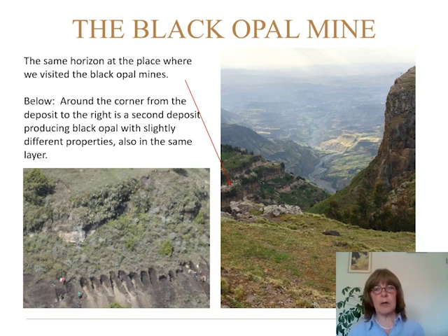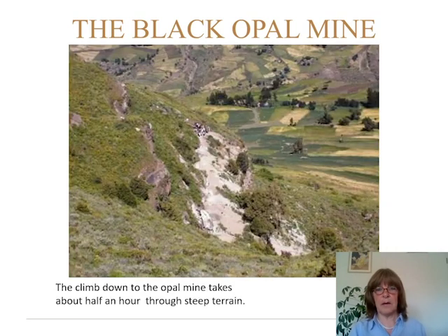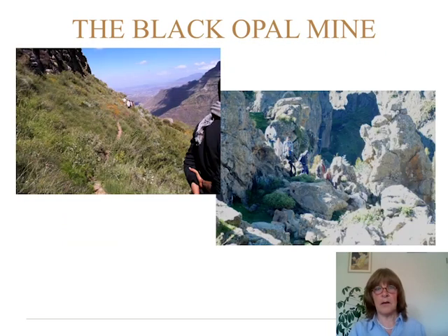If you go around the corner from the right image, this is where we visited the mine. You see another deposit, but this was a little bit more into soil and not so much into rock, so it was quite dangerous to go there. So we did not visit this one, but we visited the one to the right. Going down, I give you some impressions to get a feel for the landscape — the climb down took about half an hour, sometimes fairly easy, sometimes quite hard.